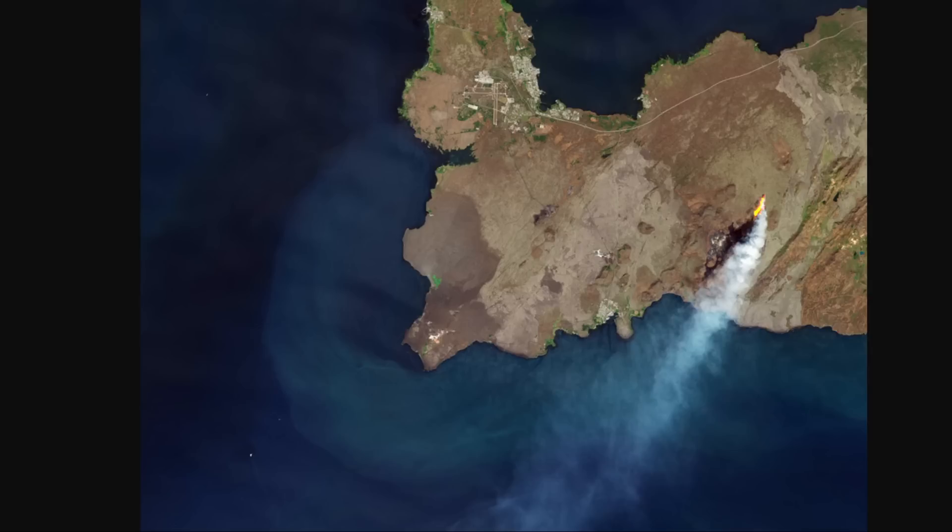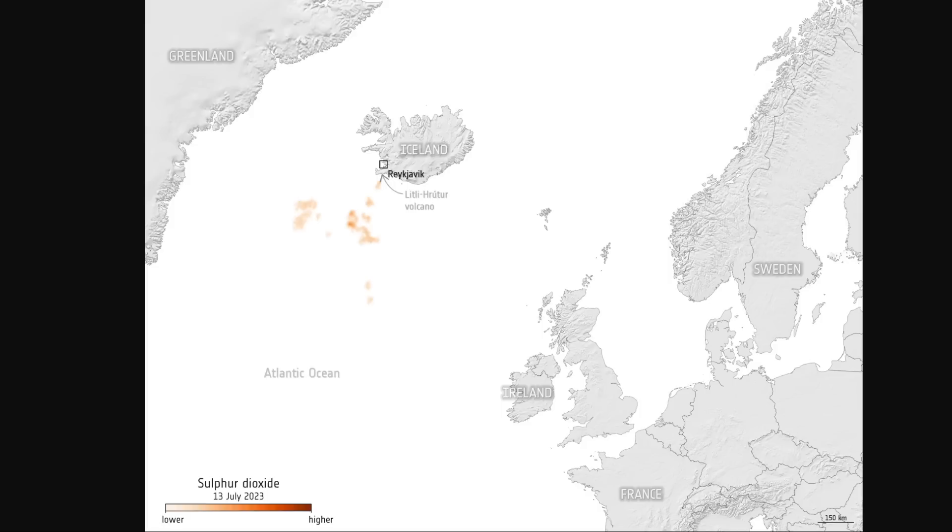Thankfully, sulfur dioxide has a relatively short lifespan due to various chemical reactions that remove it from the air. It can be oxidized from sulfate aerosols dissolved in water to create sulfuric acid, which then gets washed out by rain and other precipitation. Looking at another image from the European Space Agency, we can see over the first couple days of the eruption — the 11th, 12th, and 13th — the sulfur dioxide levels, with dark red indicating high levels and lighter colors indicating lower levels.